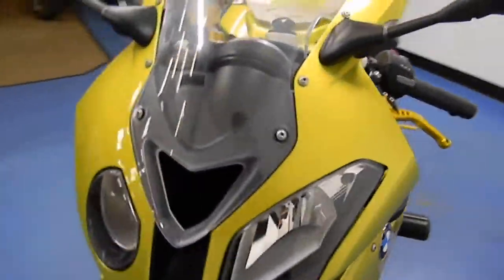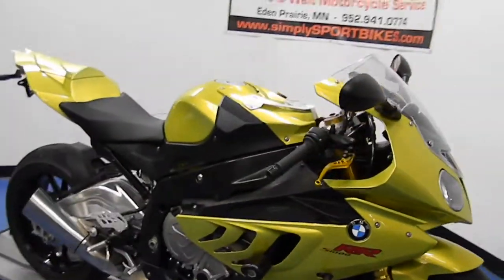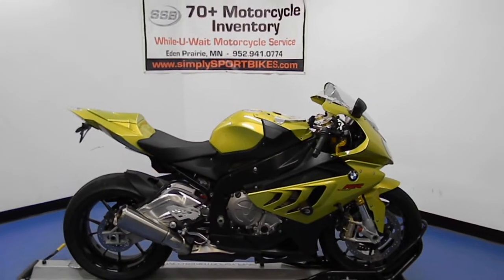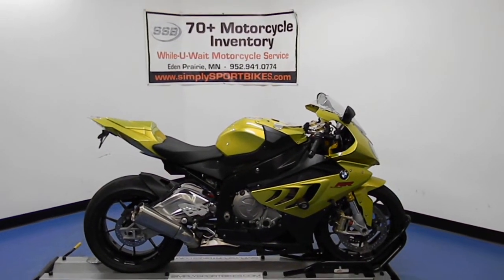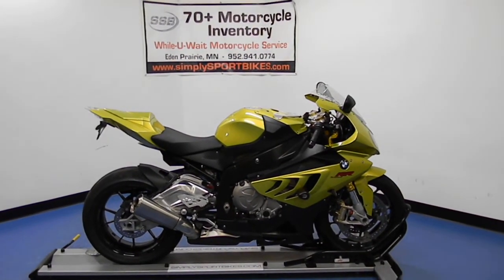Sounds pretty good, even with the stock exhaust. Get a full Kraft Fitch on here and it sounds even better. This bike will come with a full 25-point mechanical inspection, a 30 to 8,000 mile warranty, and a lifetime parts discount. Thanks for visiting simplysportbikes.com.